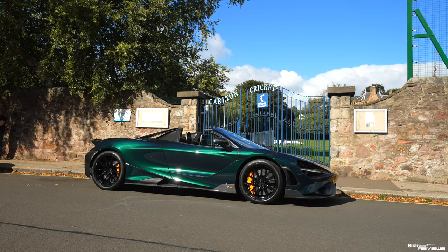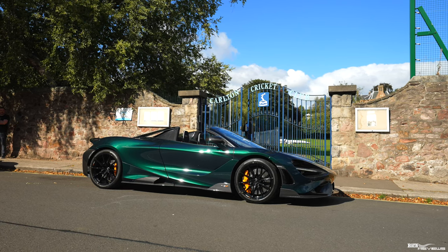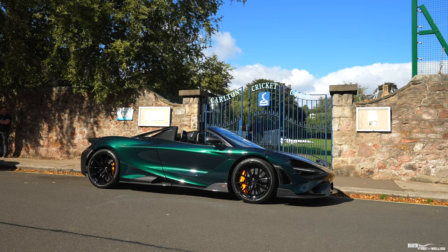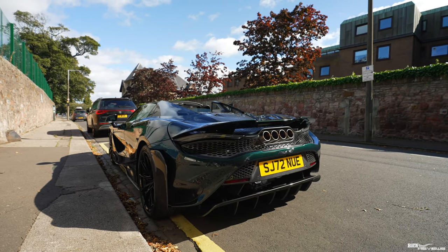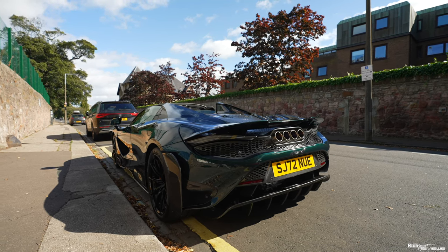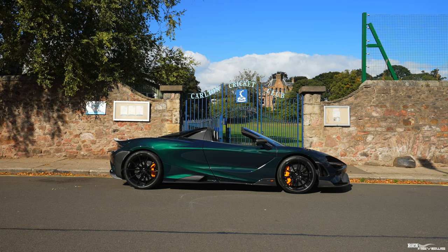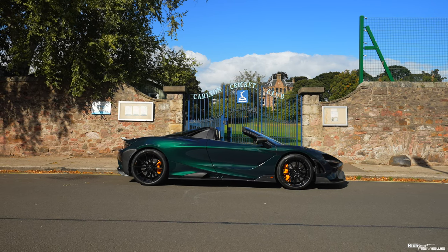Many thanks to Ross for bringing this awesome 765LT out for us to review today — greatly appreciated. Unfortunately we were really pushed for time, having to drive across the rest of Edinburgh to register for the Modball Rally within certain time constraints. However, we did manage to capture some great driving content for you, which gives you a true appreciation of the performance of the 765.